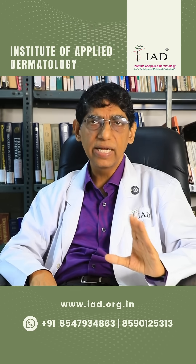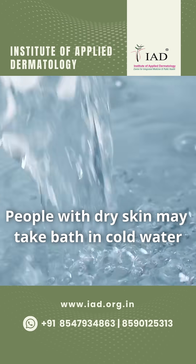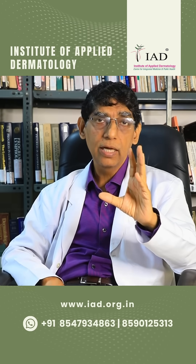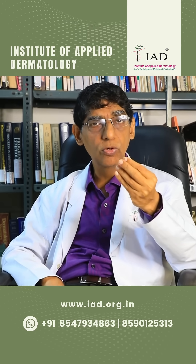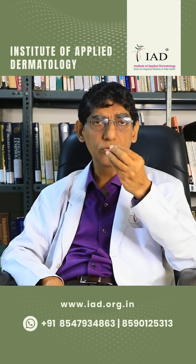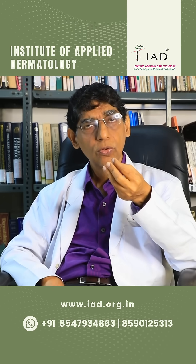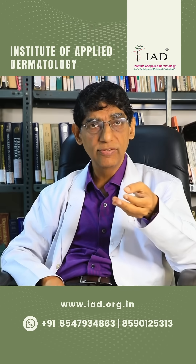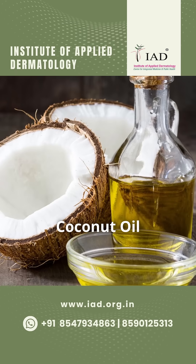People with dry skin should take a bath in cold water. If they are unable to take a bath in cold water, they can always use lukewarm water. They should not use hard soap — they should use soft soap. There are acidic soaps available, and doctors will give you an acidic soap prescription.